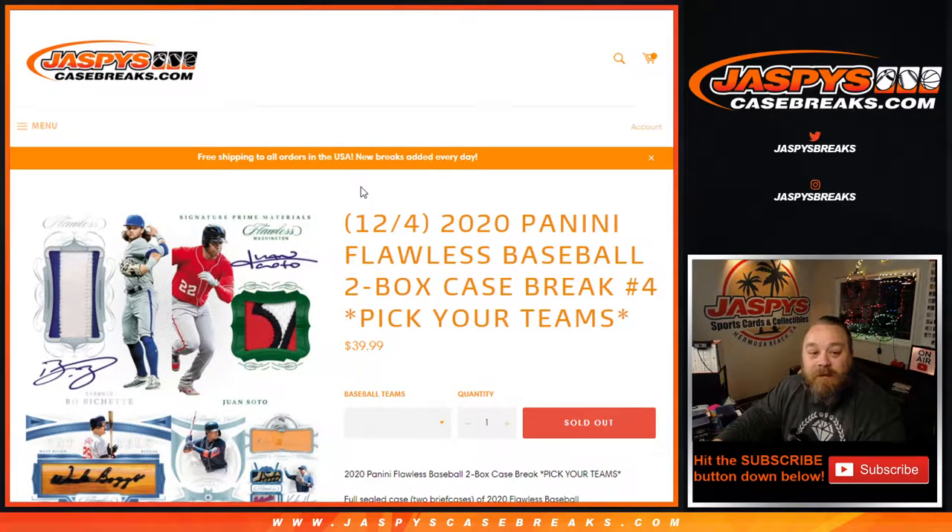Hi everyone, Sean with JaspysCaseBreaks.com here doing 2020 Panini Flawless Baseball 2-Box Case Break Pick Your Team Number 4 on release day. This is my first look at it — always incredible product and I'm excited. Looking for things like bat barrels, bat knobs, cut autos, some of the best patches out there, and the nice gems as well.